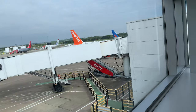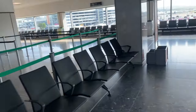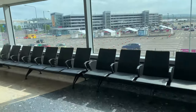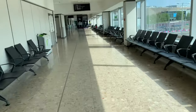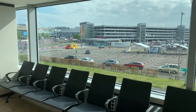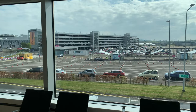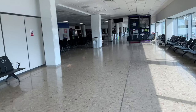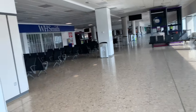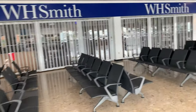I'll carry on around the airport and show you what's going on. You can see people getting their Covid tests, queuing up there. As I was saying earlier, this part of the airport is all closed off — WH Smith is closed down, there's no food or anything like that inside. It's all empty.